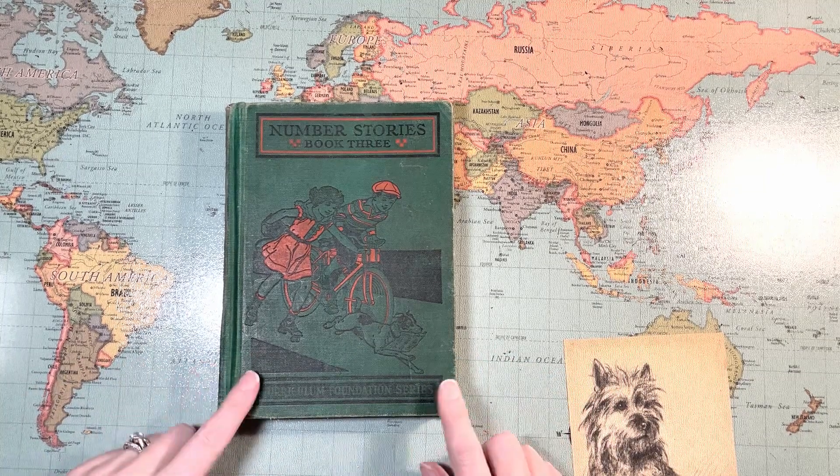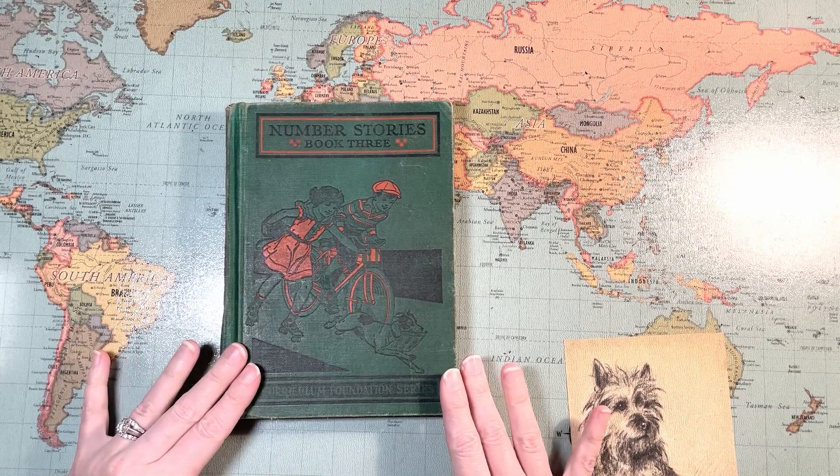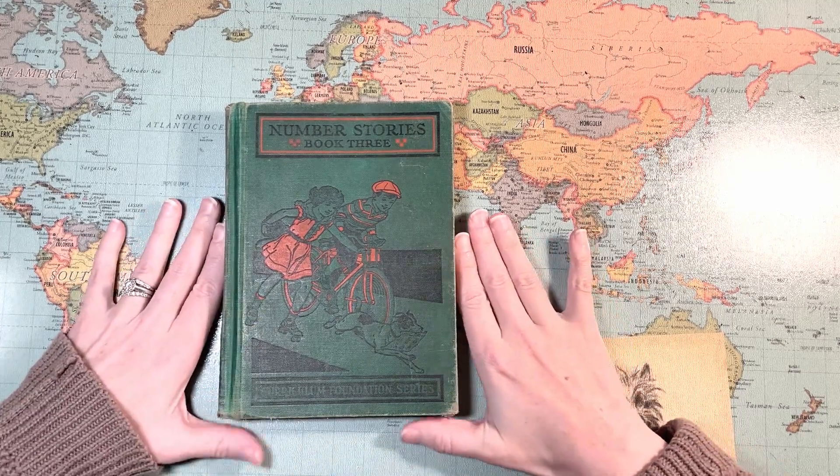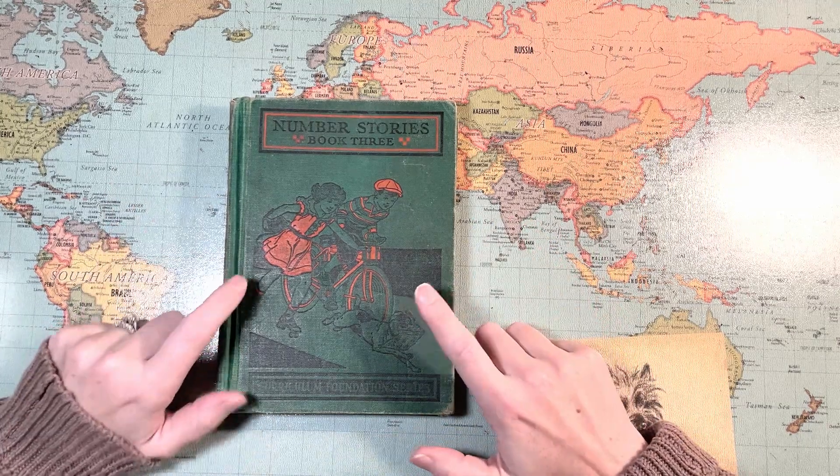I will link that flip-through video in the description box in case you didn't see it and wanted to. But the Number Stories series is difficult to find — they're more rare, especially Book Three.